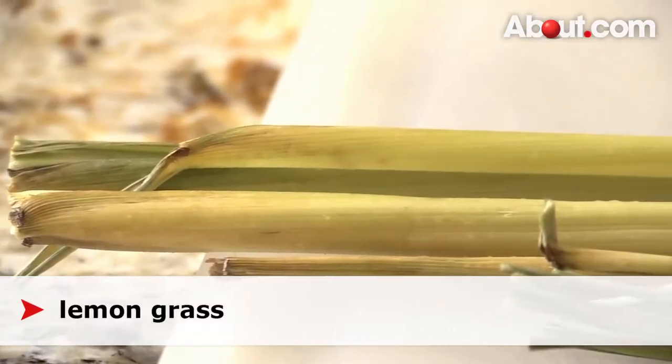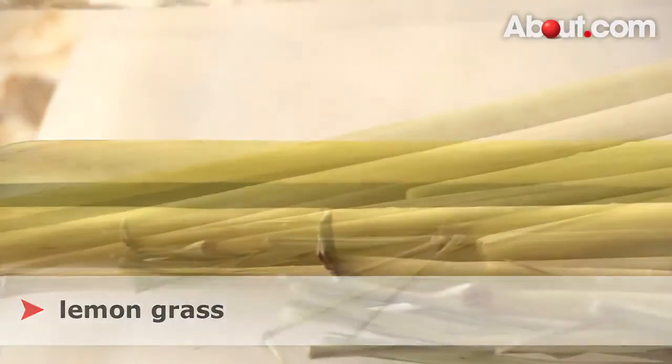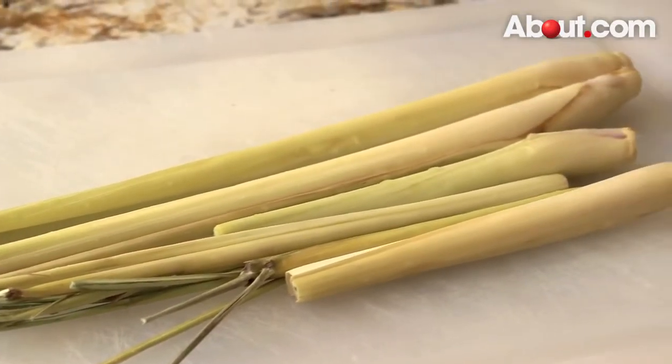Lemongrass — the stalks can be woody, so it's common to smash it in a mortar with pestle or finely chopped. We can also bruise the stalks and add whole to soup.